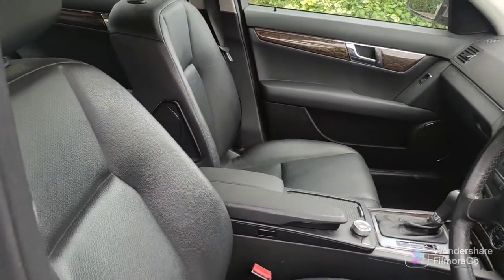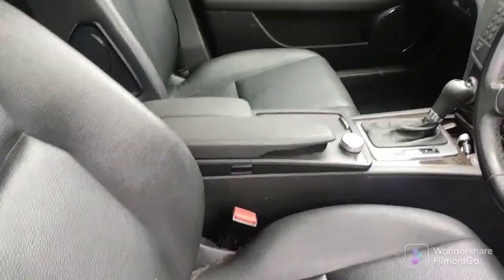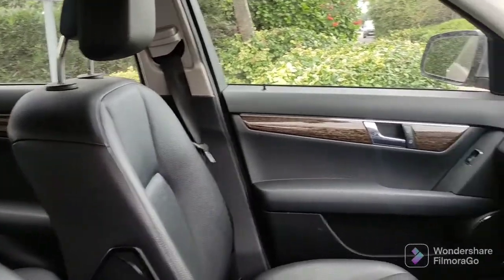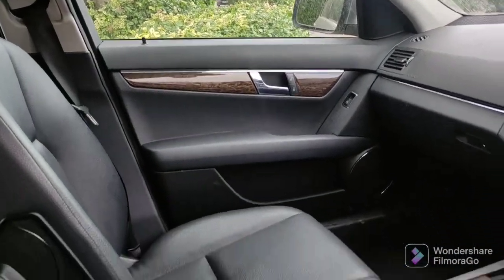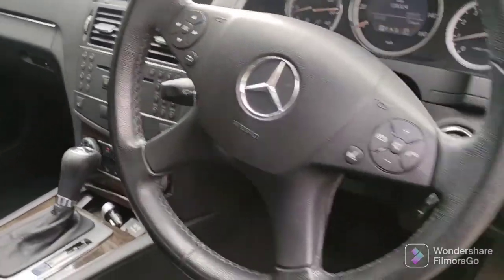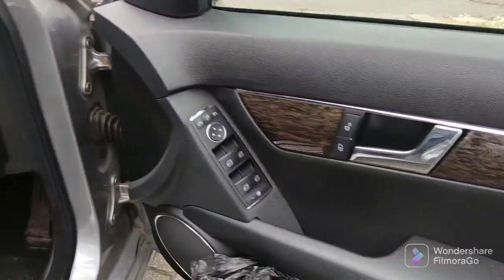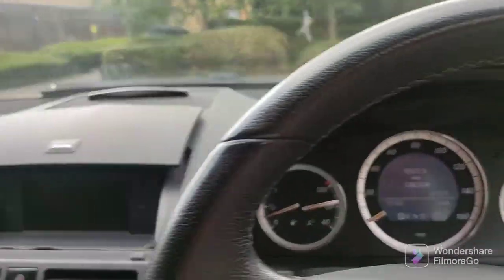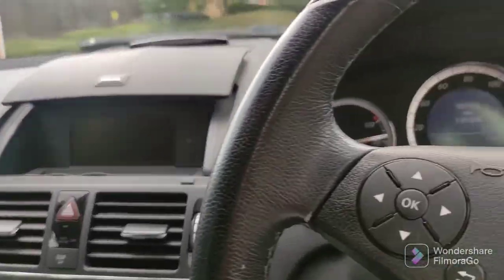I don't know why Mercedes do this — they scrimp on the quality of the faux leather, and they've continued it to current day. You're buying a Mercedes, come on. They save money on this but don't reduce the price. Having said that, the rest of the interior quality you cannot fault — nice quality soft-touch plastics everywhere and lovely wood inlays on this Elegance spec. The switchgear is excellent. The car is 14-15 years old and it still feels solid. Other than the poor faux leather, the rest is just absolutely brilliant: the buttons, the steering wheel — all of the highest order. It's a lovely, elegant place to sit.